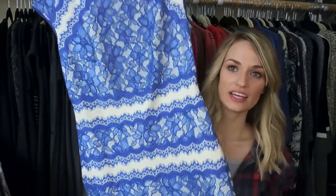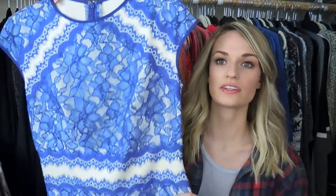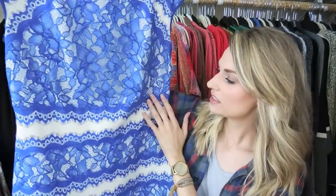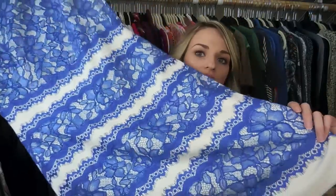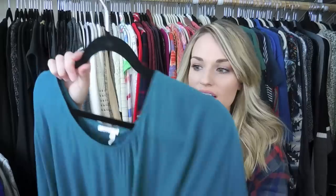Next up is Tadashi Shoji — I was super excited to find this brand for the first time. It's a really high-end dress label. This one is very pretty: it has lovely lace that's almost iridescent in the light, with a neoprene base. It's a midi length and just super flattering and slimming because of the neoprene, with that lovely lace detail on top.